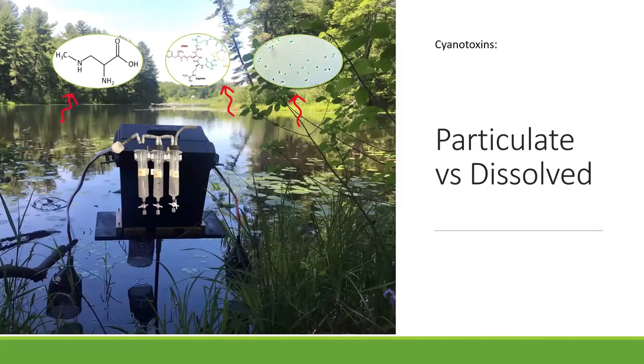We developed the CLAM — the Compact Lake Aerosol Monitor — to collect aerosols. A funnel sucks air off the surface of the water, then brings it through a filter, which collects the particulate, including any cells containing cyanobacteria toxins. That air is then pumped through a series of three liquid traps. Since BMAA and MC are both water soluble, dissolved toxins in the air will stay in the water, which we can then extract and test. We combine the results from the water and the filter to get our total aerosolized toxin collected.